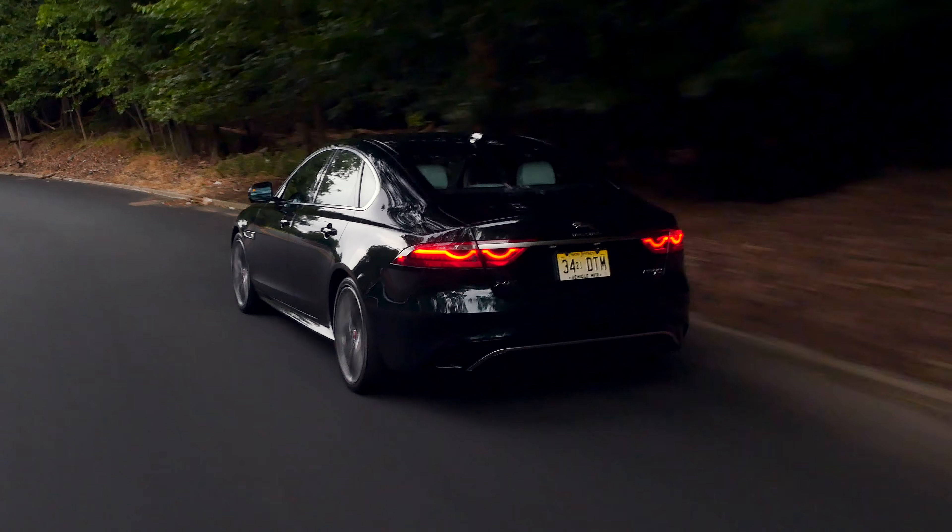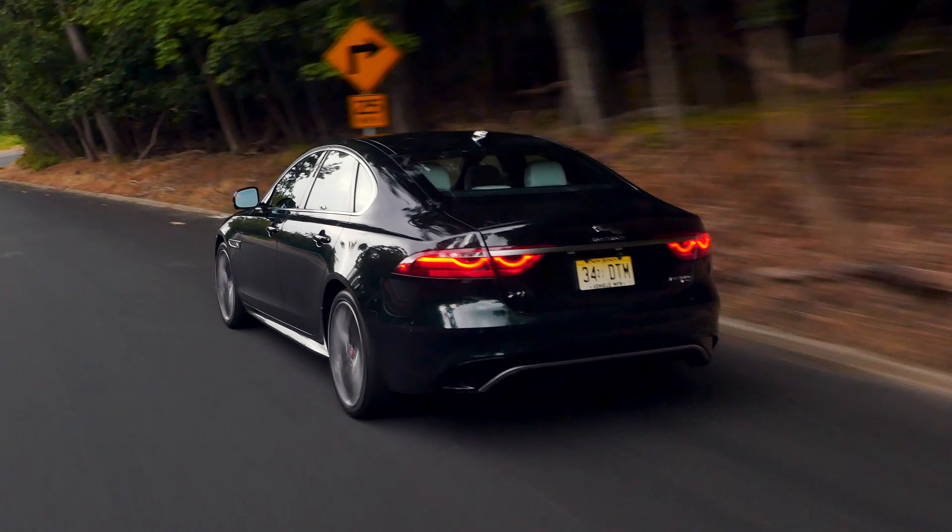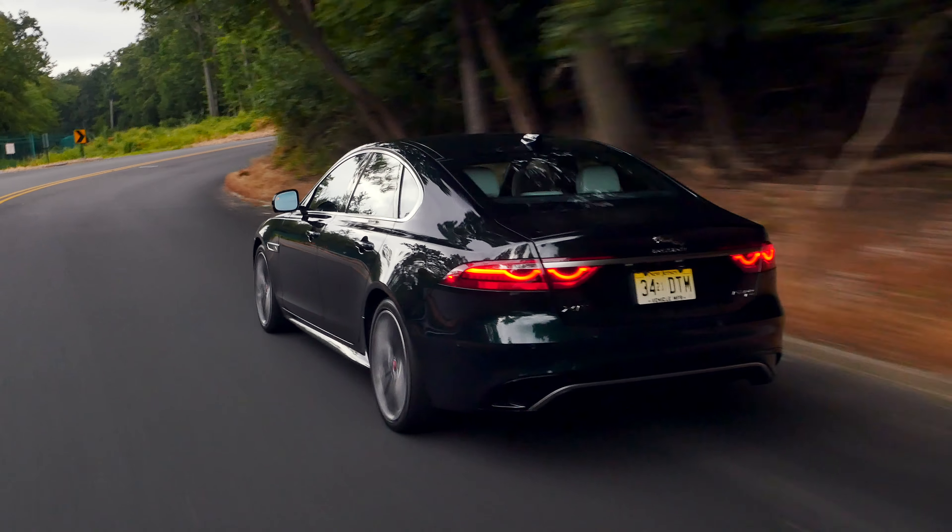If you wonder how I would spec out my XF, click the link in the description. Thanks so much for watching and I'll catch you later!